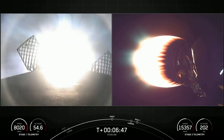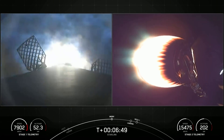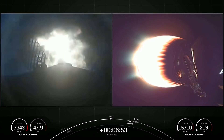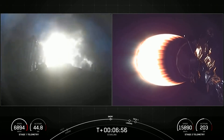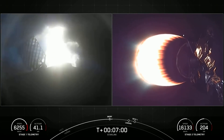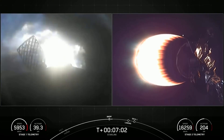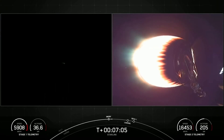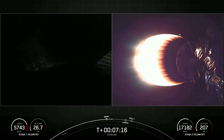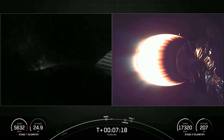Stage 1 entry burn startup. There's the start of our stage one entry burn — a 22-second burn. Both vehicles are following nominal trajectories. Stage one entry burn shutdown — we did just have a successful stage one entry burn.